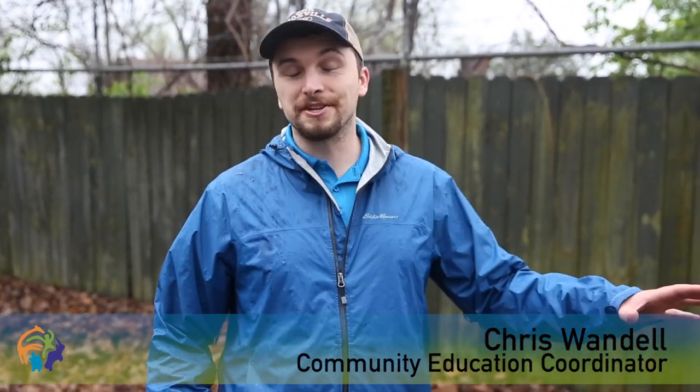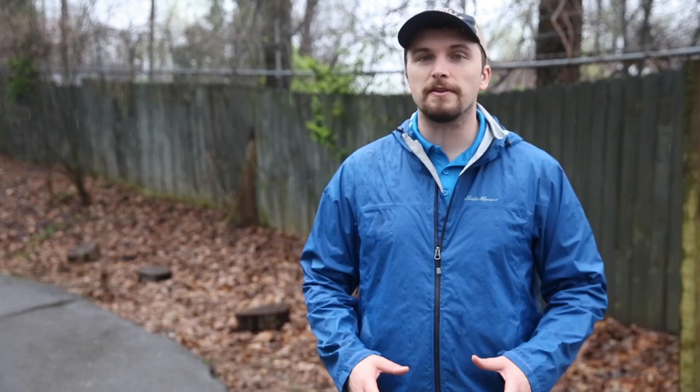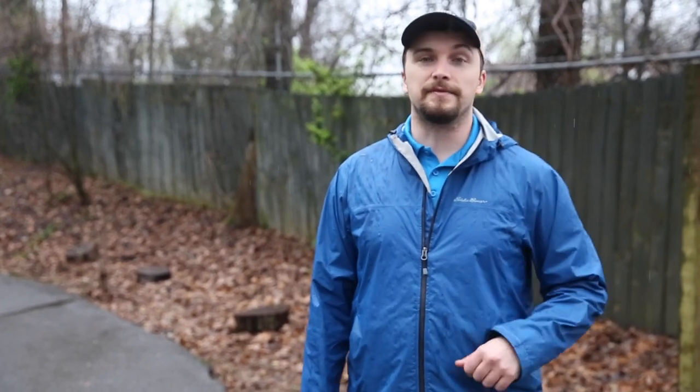We are behind the scenes right now. If you look around, you can see we don't have any animals right behind me. We're actually in an area called the Nature Trail. We do a lot of classes and programs up here. It's kind of one of those behind-the-scenes areas where we actually have some space to do some things — some moving around, some running around, and a little bit of exploring.